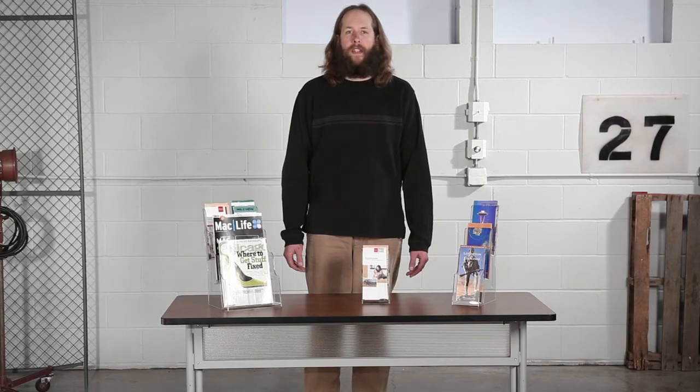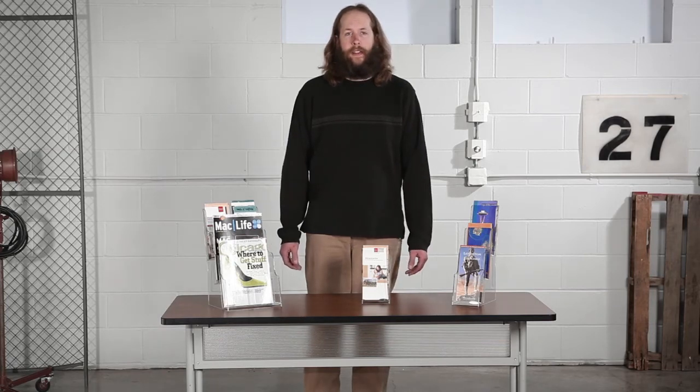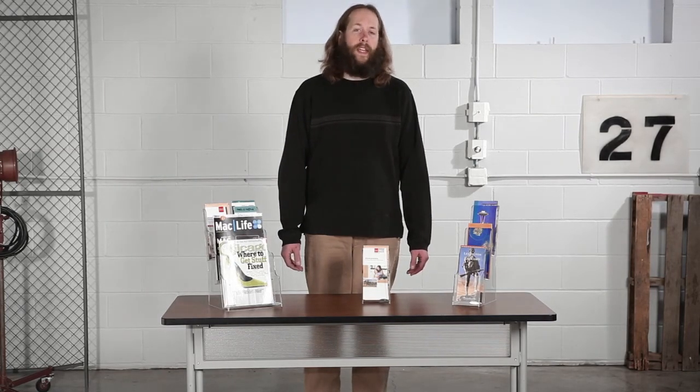All you have to do is set up the display wherever you want to spotlight your literature and magazines. The acrylic displays do the rest. This has been another me-moment. Please join us again to find out how Safeco can help you work hard and play harder.